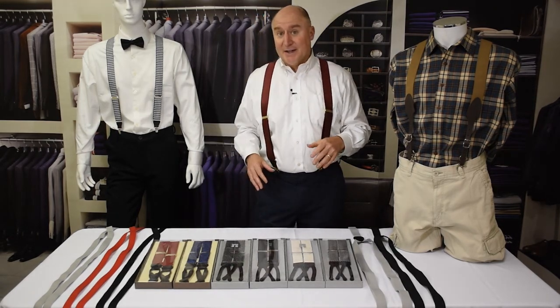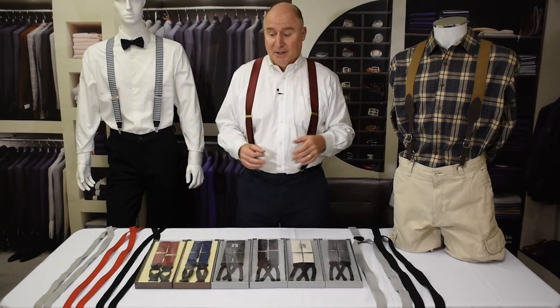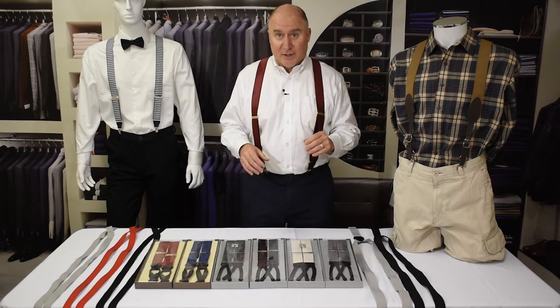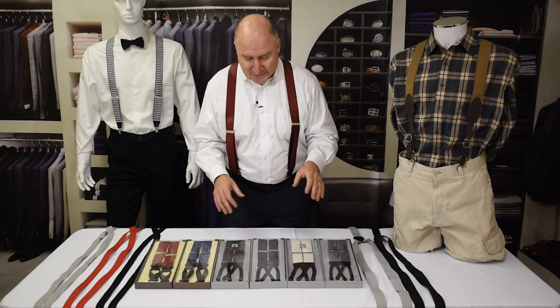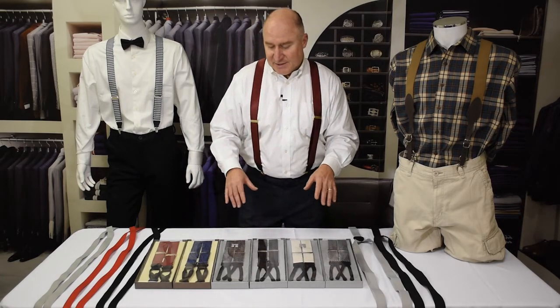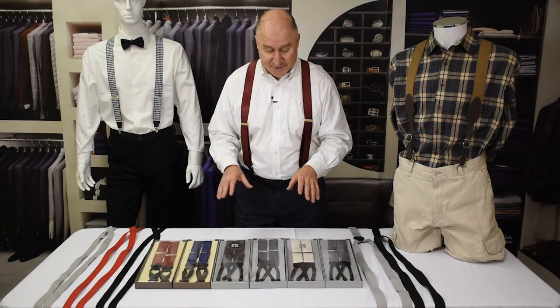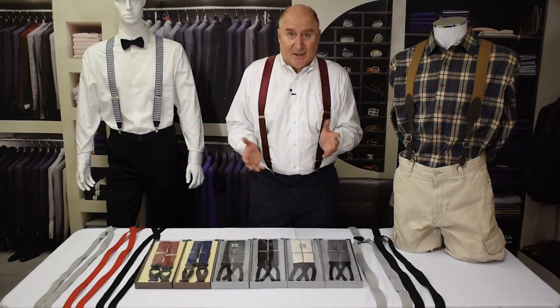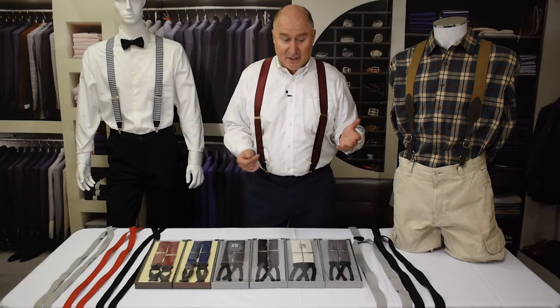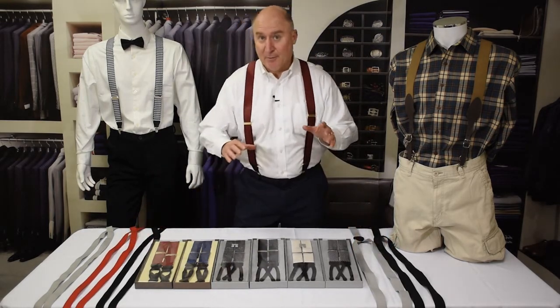The first thing you want to decide is how dressy or fancy you want to be and how much you want to spend. On one end of the price scale we have beautiful exotic materials like silk, grosgrain, and oxford cloth. These can run $50 to $100 a suspender — they're really quite something. But on the other hand, you can outfit a wedding party for $10 or $15 a suspender and have everybody look fantastic.